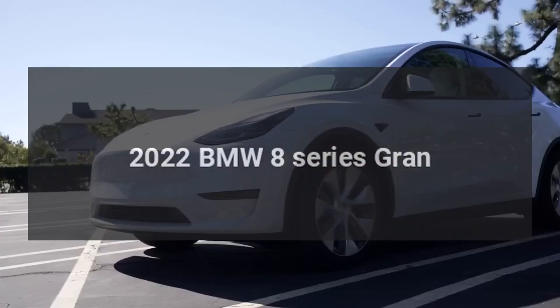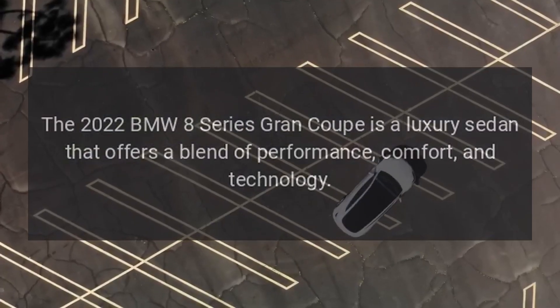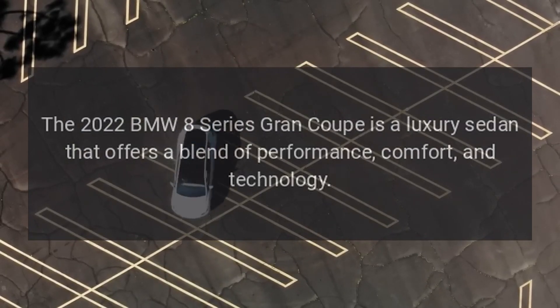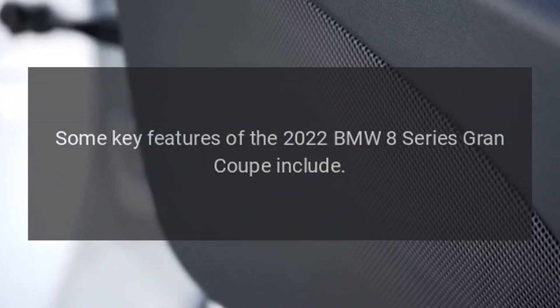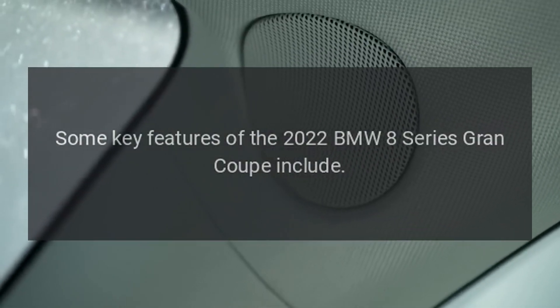The 2022 BMW 8 Series Grand Coupe is a luxury sedan that offers a blend of performance, comfort, and technology. Some key features of the 2022 BMW 8 Series Grand Coupe include the following.